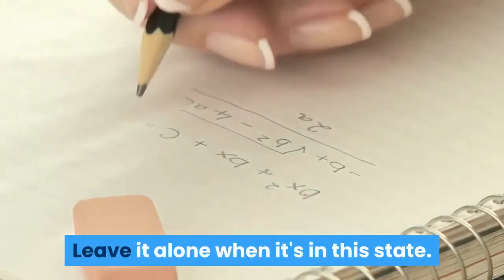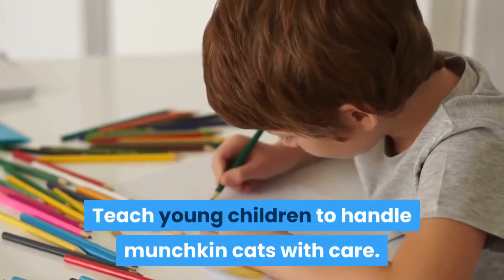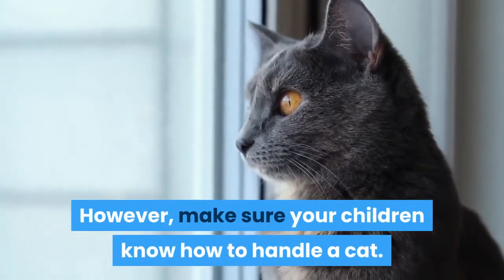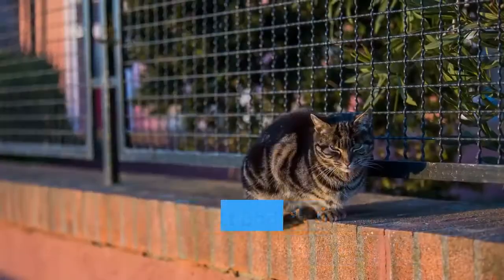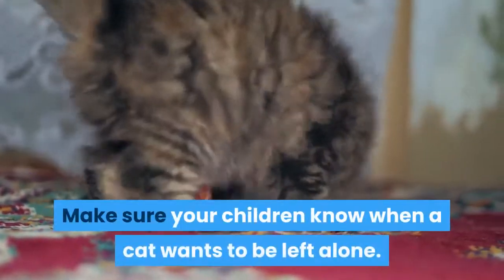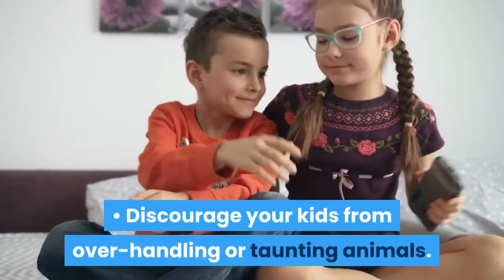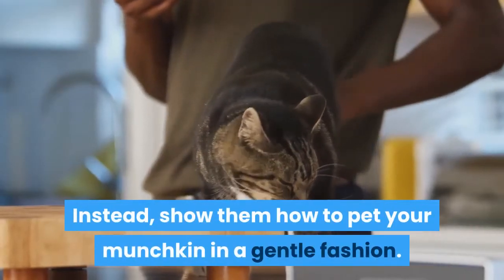Leave it alone when it's in this state. Teach young children to handle munchkin cats with care. Munchkins are great family pets and can get along well with children. However, make sure your children know how to handle a cat. Explain cat body language to your children and make sure they know when a cat wants to be left alone. Encourage them to respect a cat's boundaries, and discourage your kids from overhandling or taunting animals. Instead, show them how to pet your munchkin in a gentle fashion.